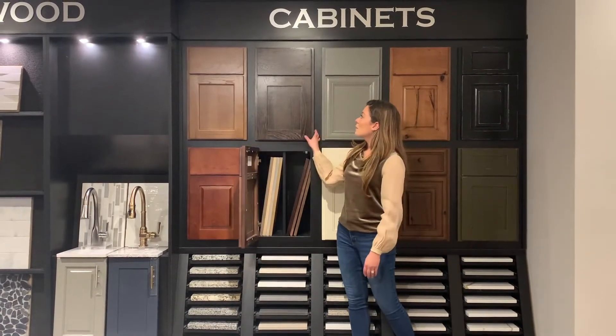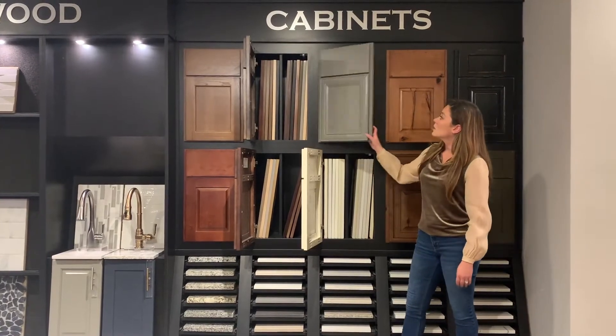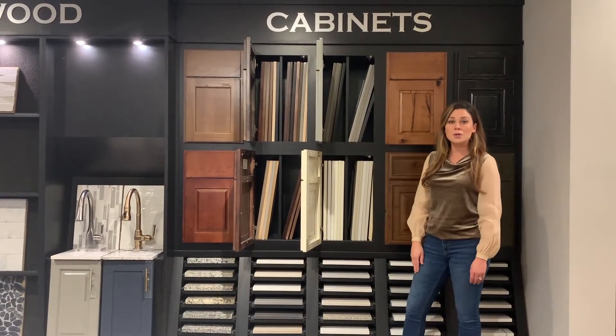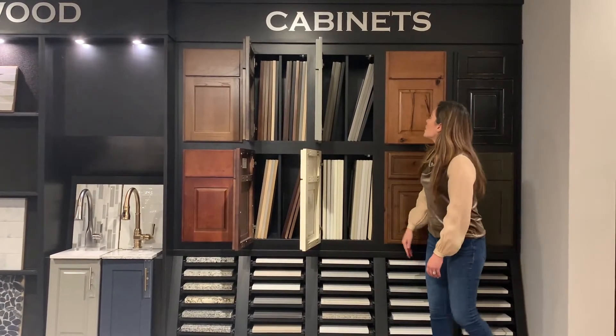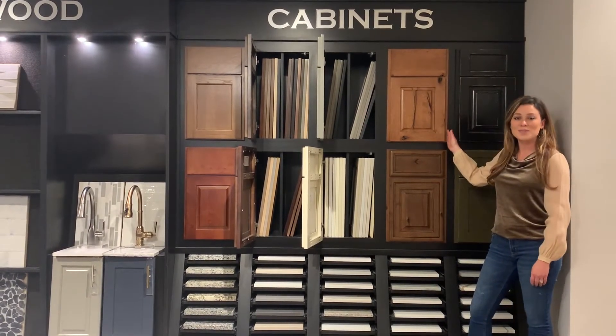As you can see, we offer many gorgeous stains and paints in species like maple, hickory, and poplar. We also offer additional investment wood species like knotty alder, which is one of my personal favorites.